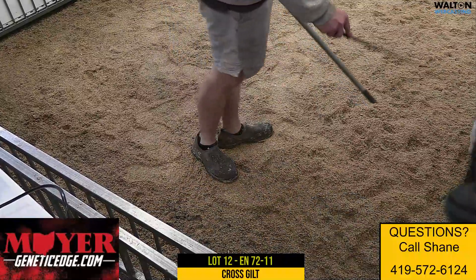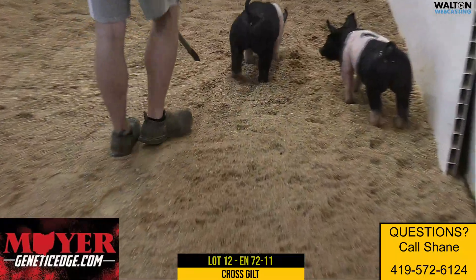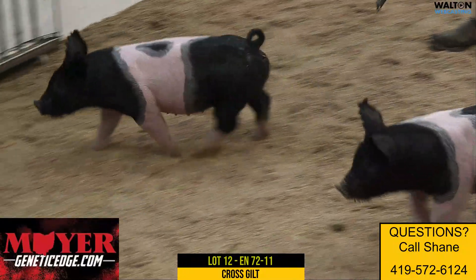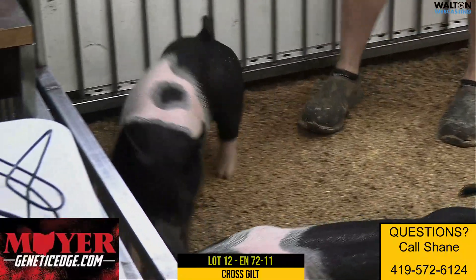We focused on quality in this sale as much as we could. Our feet and legs are there. You determine how much muscle shape you want, how stout you want them, but this one's very universal in my book. 72-11, lot 12 gilt — unashamed, best-kept secret, out of sight.